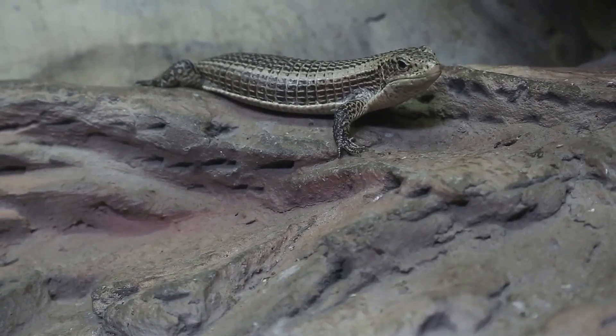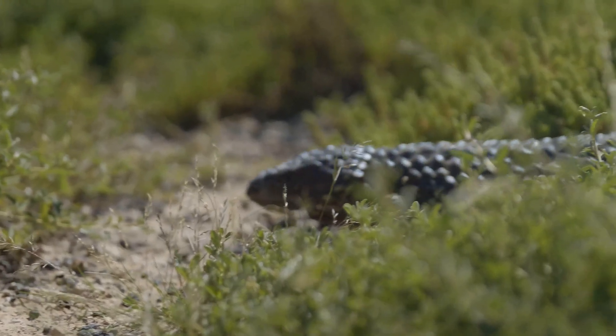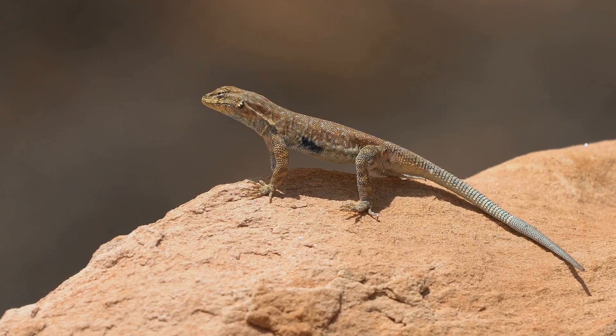This behavior, combined with its exceptional camouflage, makes the desert-horned lizard nearly impossible to detect. Its mastery of disguise allows it to thrive in a world where visibility can mean the difference between life and death.